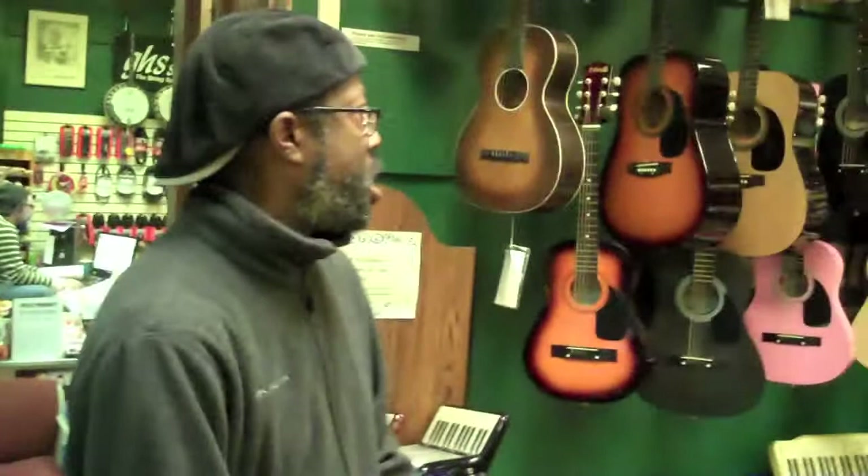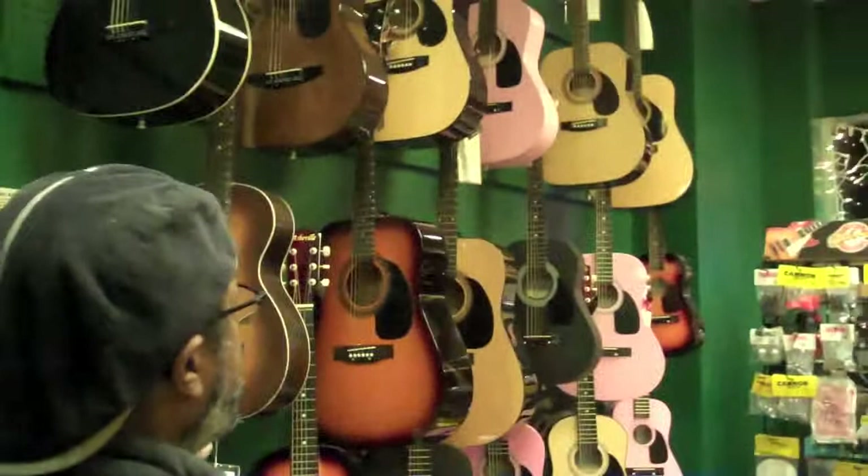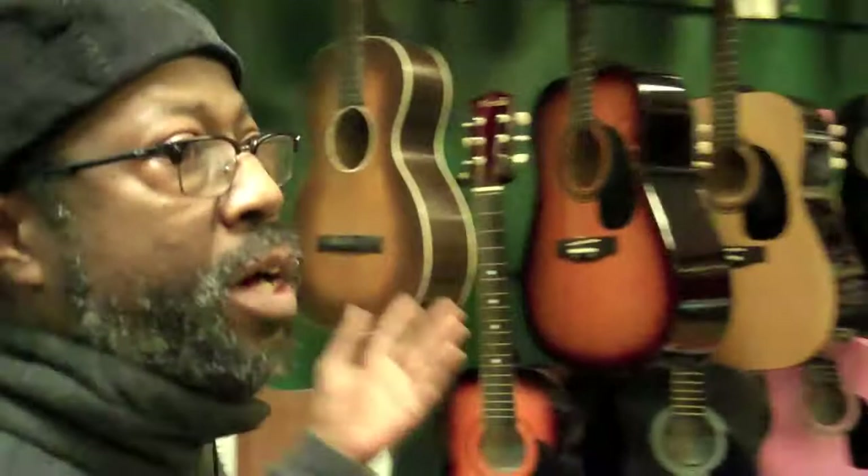Our store is called Heitz Guitars but we do have more than just guitars. We have a nice selection of starter instruments that range anywhere from about $50 to $150, and then we have vintage and higher end acoustics that go anywhere from $200 to $5,000.